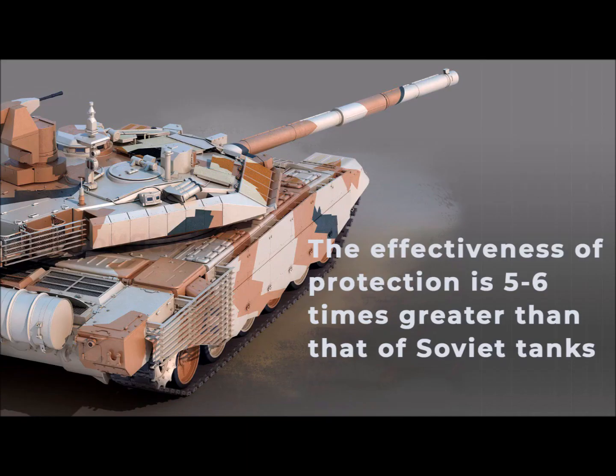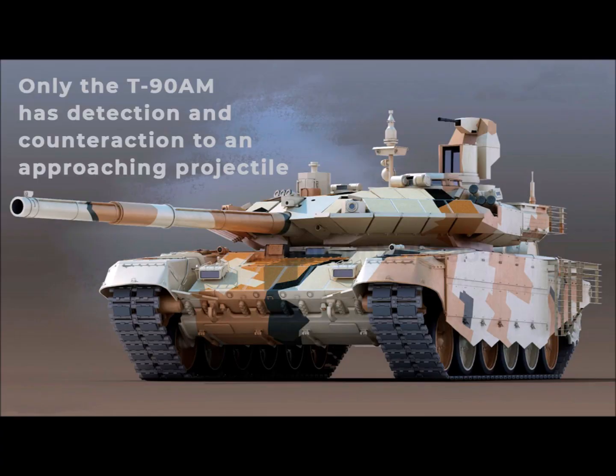The T-90AM is equipped with anti-projectile and anti-cumulative protection with 5–6 times greater efficiency than Soviet tanks. It protects the crew and equipment from the secondary flow of fragments using fire-resistant anti-fragmentation material such as Kevlar. It also features an improved fire extinguishing system, and uniquely among Russian main tanks, a system for detecting and countering projectiles approaching the tank.